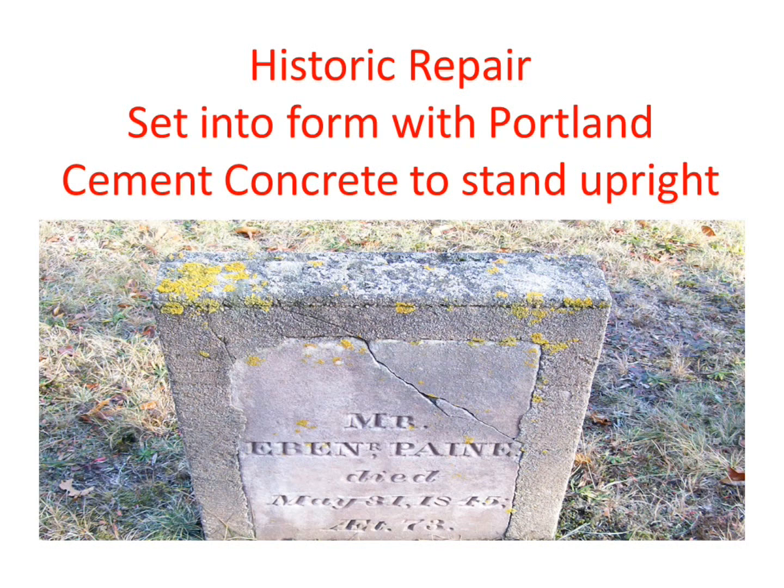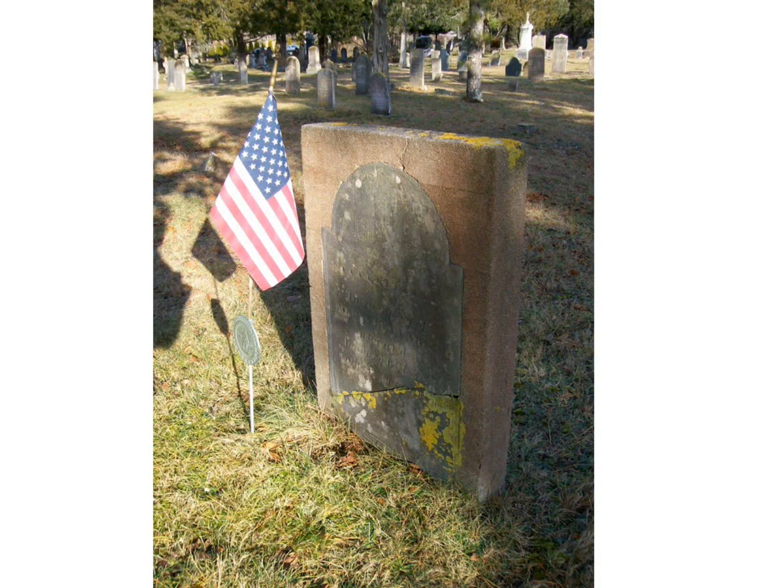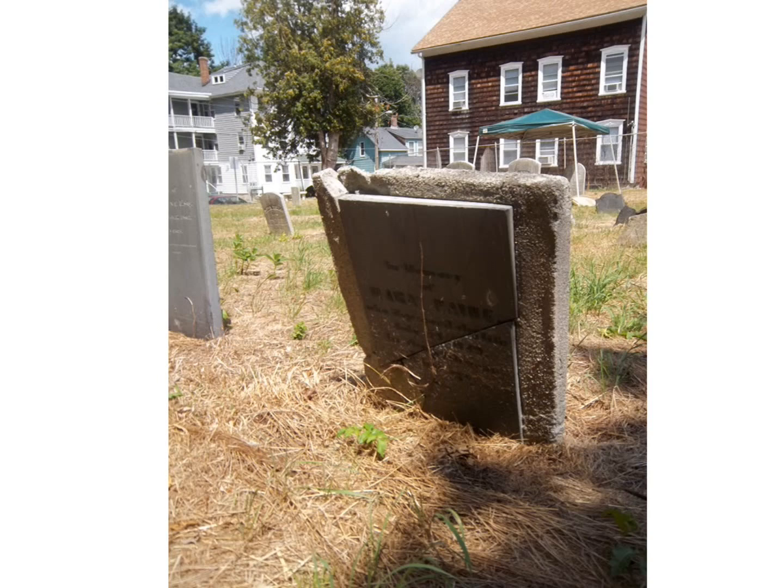This goes back to some of Irving's images from Massachusetts. When they would form something like this — sometimes inset into a granite, which is a high-end repair — but more commonly they would just puddle it right on the flat so they can stand it up. At least they saved the stone, because oftentimes the pieces will disappear if they didn't do something. These things are historic. This was in Woonsocket, Mass., and some people in the front row here were at this site with me.